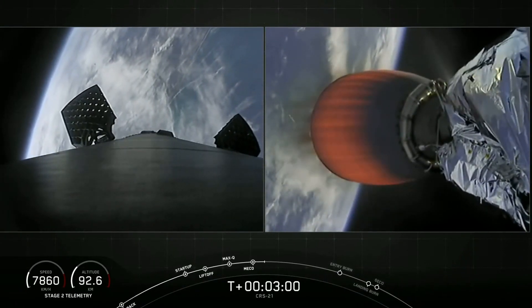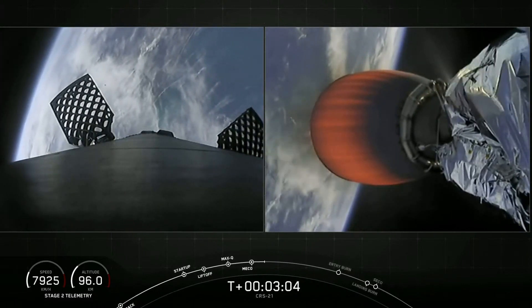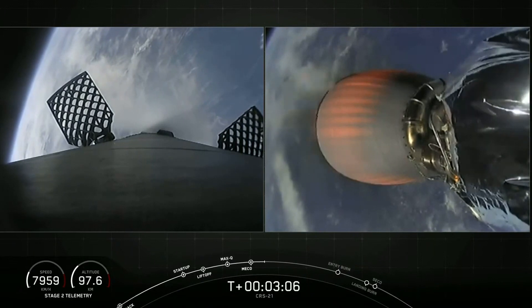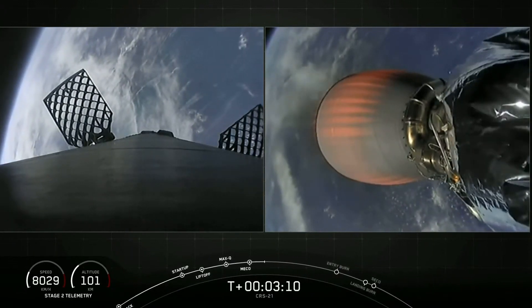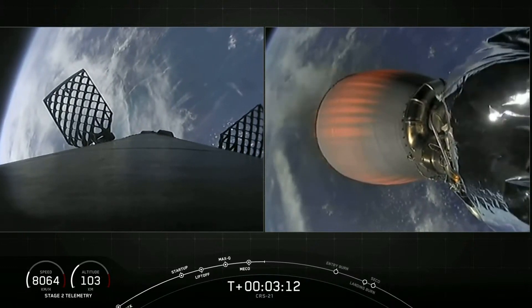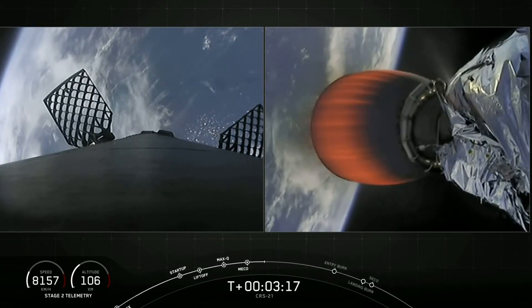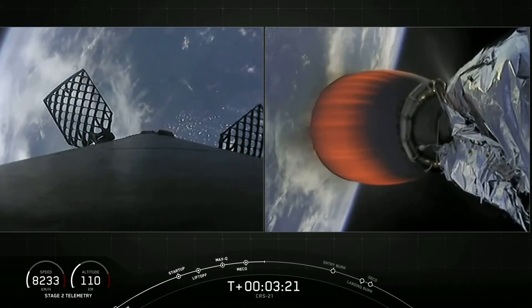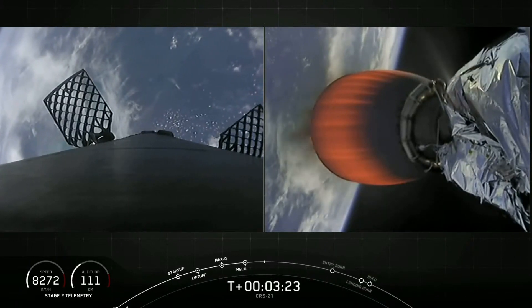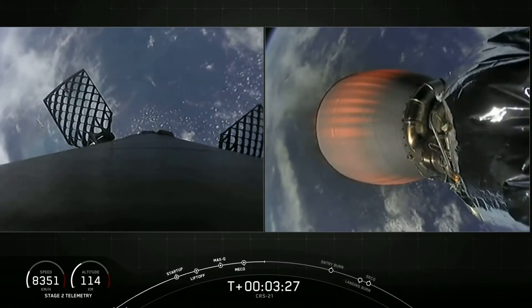On screen right now you have two different views. On the right-hand side is a view of our second stage Merlin vacuum engine. On top of that second stage is our Dragon vehicle. On the left-hand side is a view from the top of our first stage looking downward. The first stage will continue its descent back towards Earth and attempt landing on our drone ship, 'Of Course I Still Love You,' in a few minutes, while the second stage continues to take Dragon to low Earth orbit.